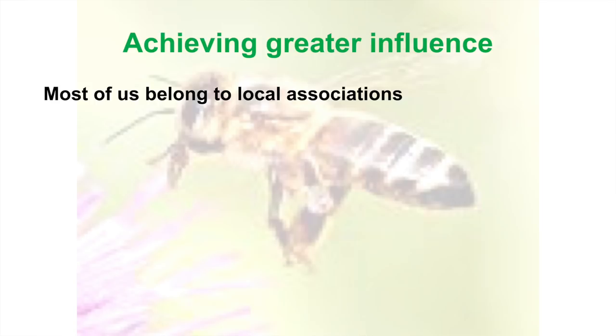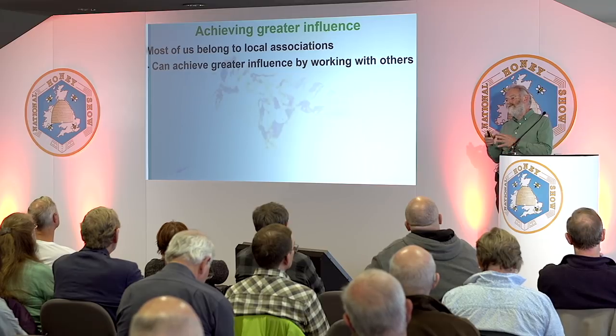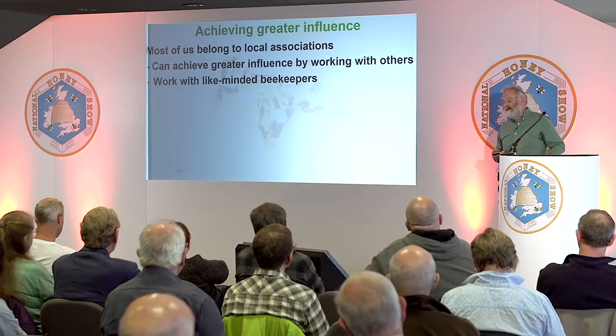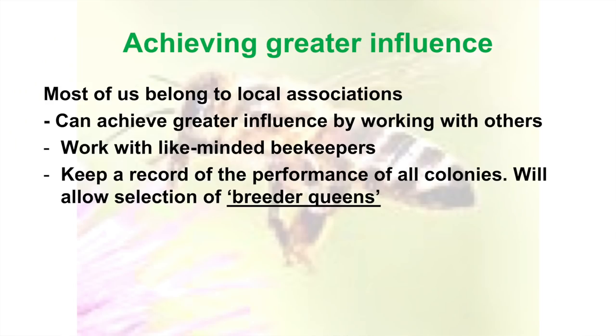Most of us belong to a local association. The secret is — or one of the answers, if you've only got two or three colonies — even if you've got ten or twenty, it's a drop in the ocean in your area. So you can achieve greater influence by working with others. We should be trying to get things going in our local associations, working with like-minded beekeepers. Keep a record of performance of all your colonies — this allows you to choose the next generation to breed from and find your breeder queens.